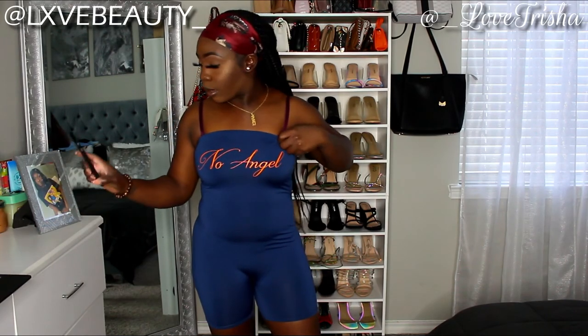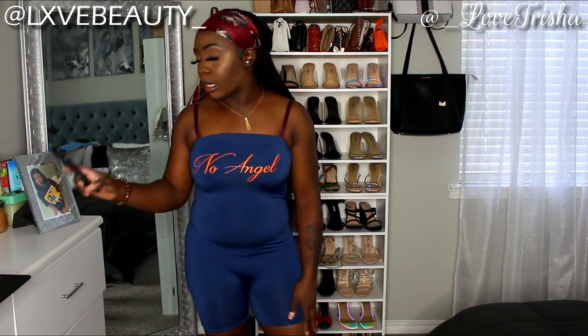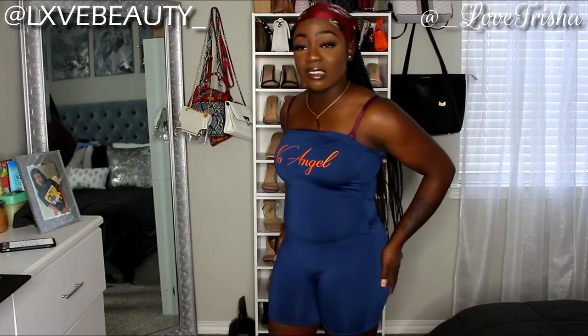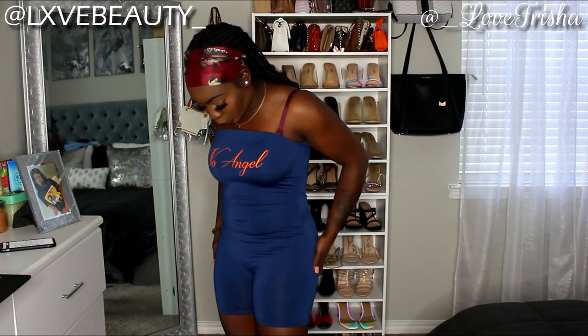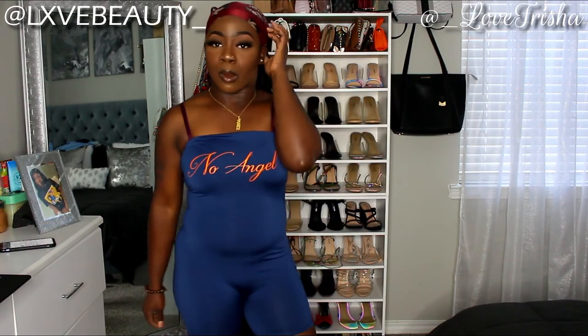This next romper is called the I See No Angel Romper in navy, size small. I love this romper — it's a silk material, not cotton. I love the way it feels and I love the blue and orange colors and the way they complement my skin tone.